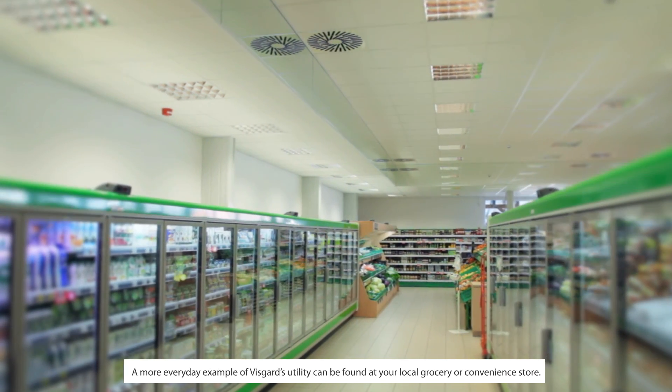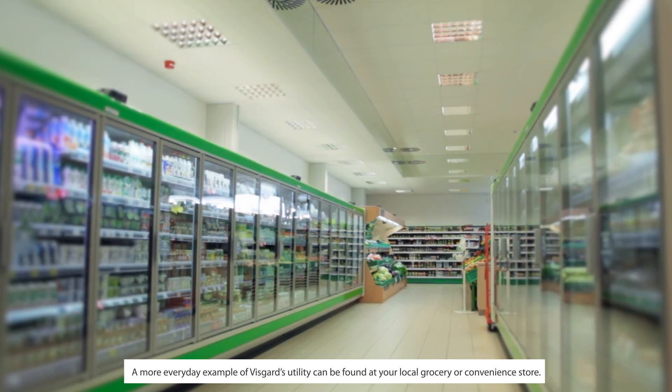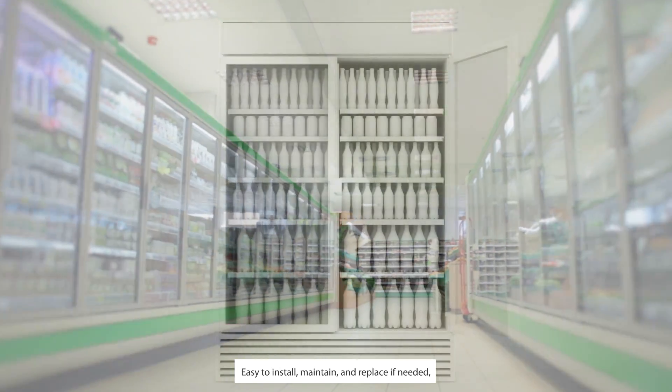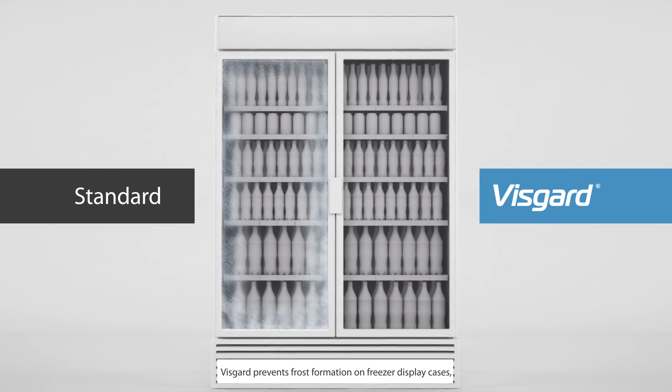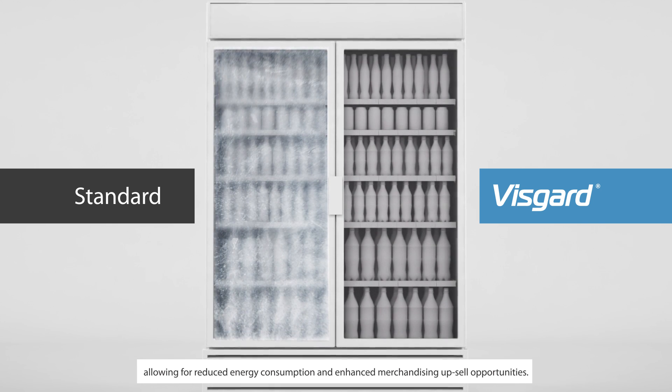A more everyday example of VisGuard's utility can be found at your local grocery or convenience store. Easy to install, maintain and replace if needed, VisGuard prevents frost formation on freezer display cases, allowing for reduced energy consumption and enhanced merchandising upsell opportunities.